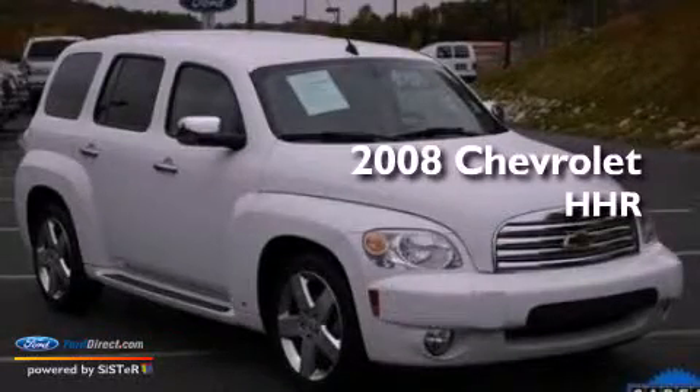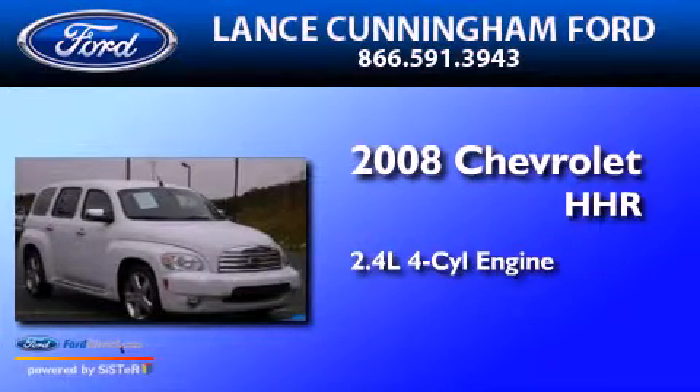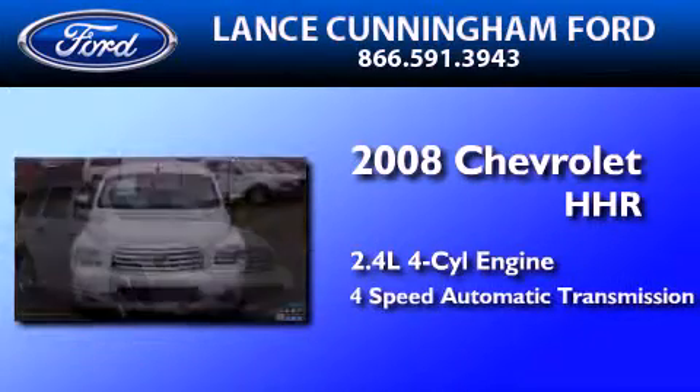This is a 2008 Chevrolet HHR. It features a 2.4-liter, four-cylinder engine and a four-speed automatic transmission.